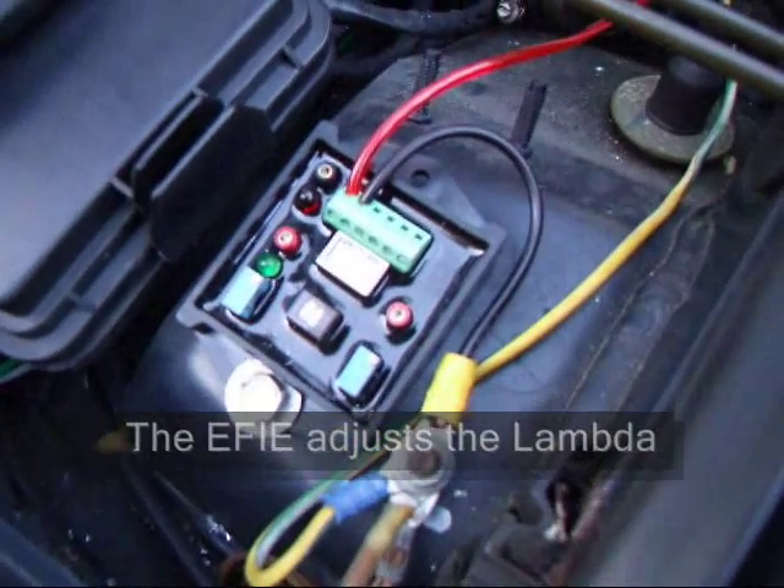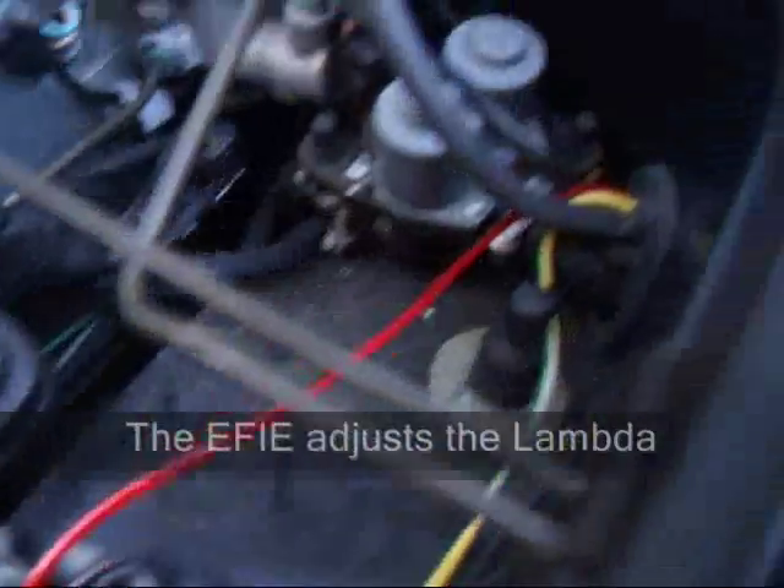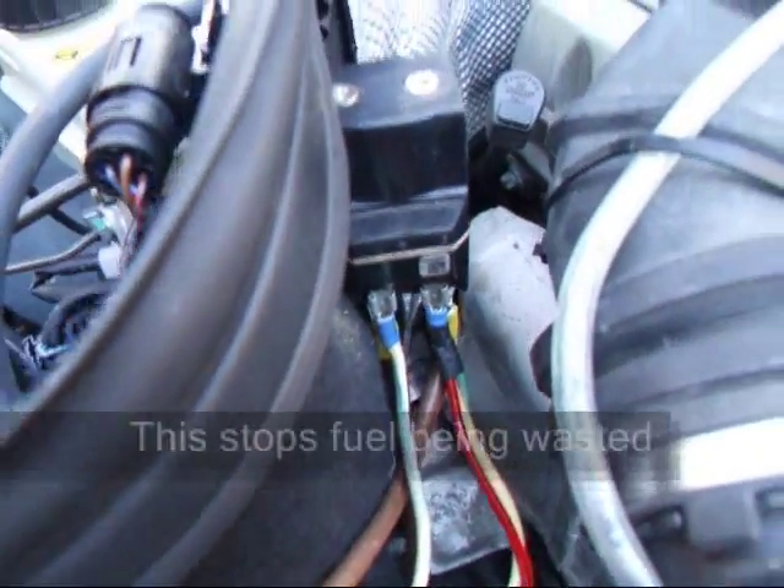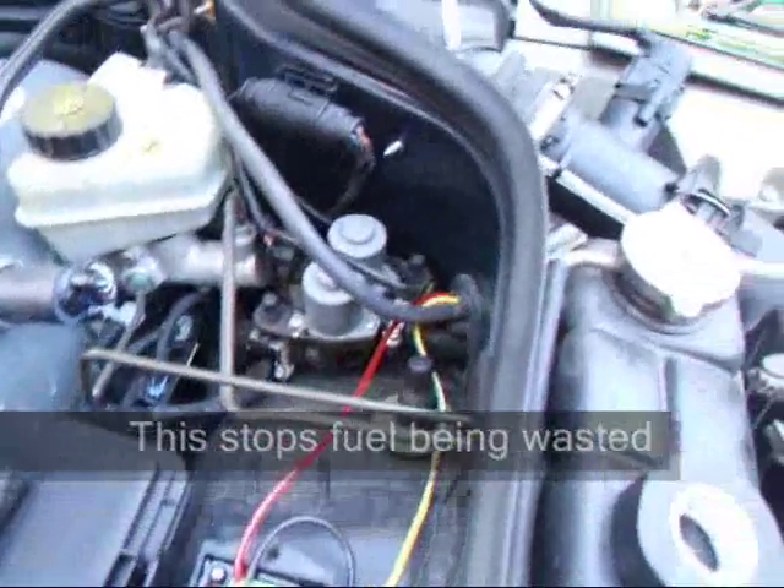Once the kit was on, two more switches fitted and I have control over the mapping of the engine, meaning I can lean the fuel off. There's the EFI, there's its earth, there's its live, the red wire going through joining the live that turns on the relay. Job's a good one.